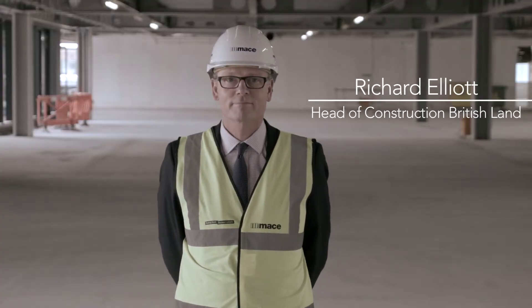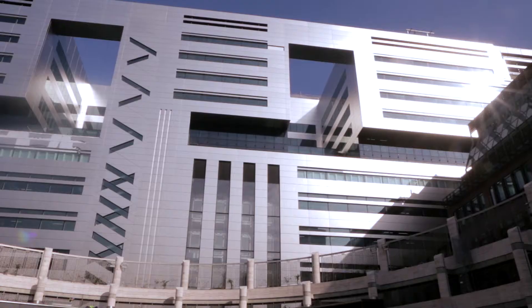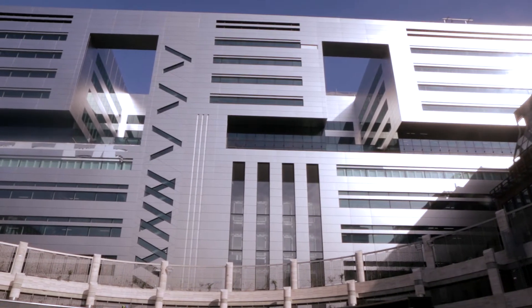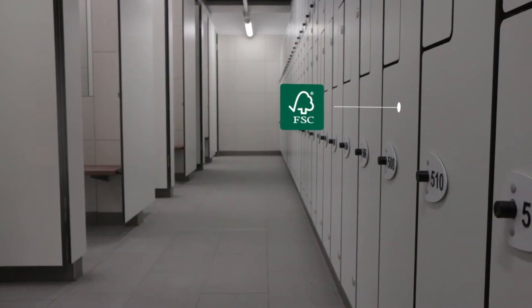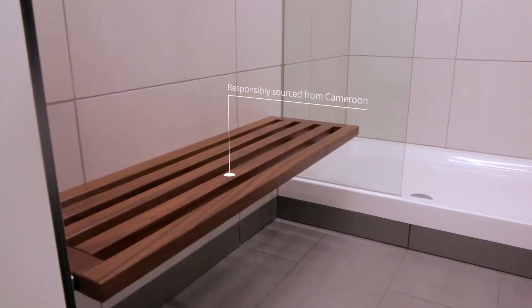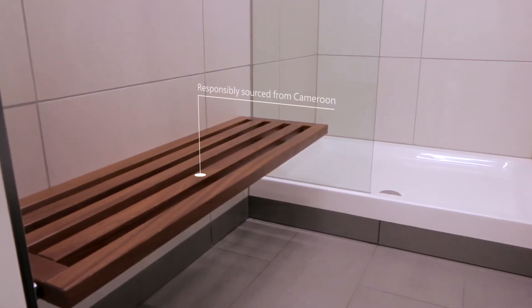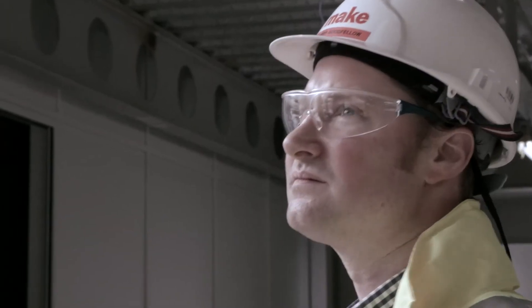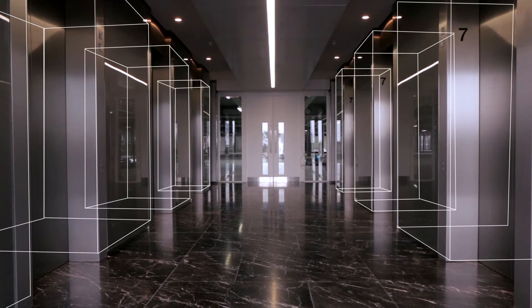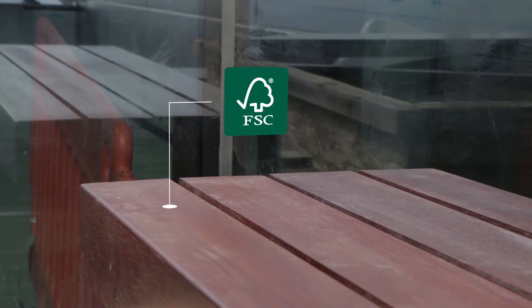On our larger projects we aim to achieve FSC project certification. The additional level of assurance that this provides us underpins our sustainability goals and ensures that we meet the highest standards possible. Timber has been used in many ways in 5 Broadgate, from ornamental such as exotic tropical hardwood, to practical such as large volumes of timber in the carcass and during the construction process with huge quantities of MDF and plywood.